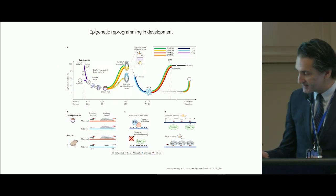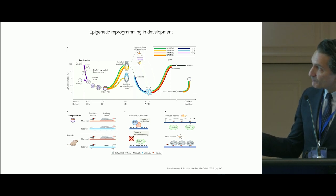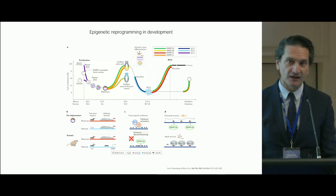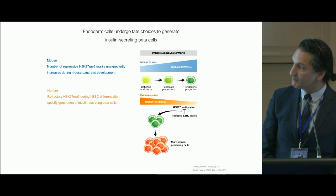Today I'm going to highlight some work that shows that DNA methylation parallels in mouse and human, but that this is not precise. In fact, there is a separation of DNA methylation that I'm going to highlight between the mouse and human pancreas.